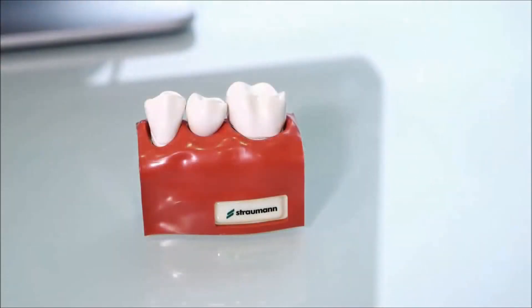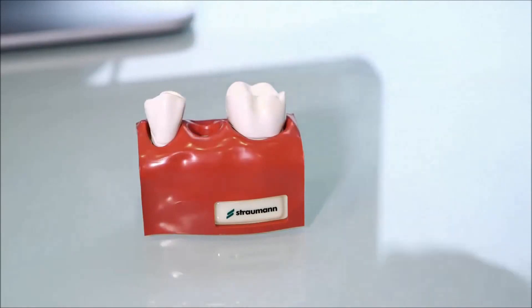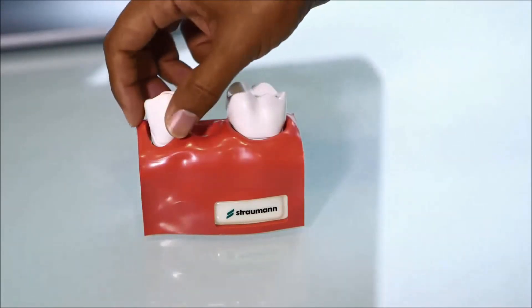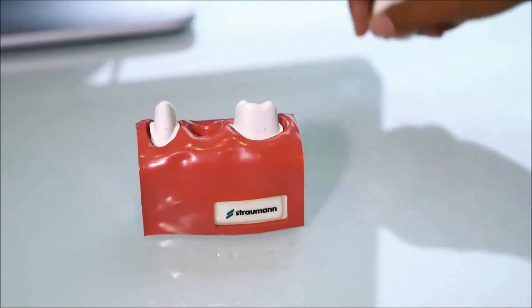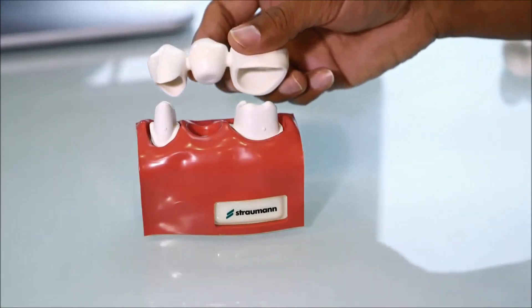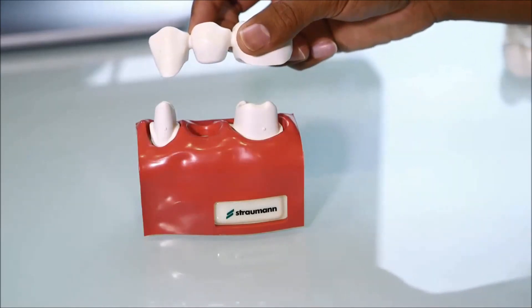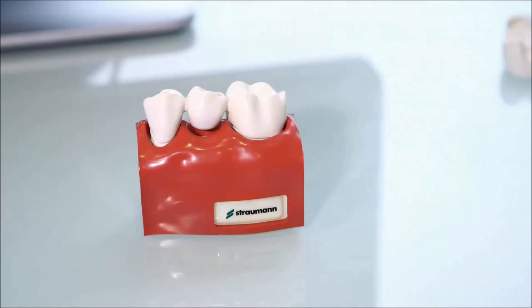The main advantage of having a dental implant is that you don't damage the adjacent teeth. Here we have a model — if the tooth is lost, conventionally in the past what we would do is drill down the adjacent teeth into stumps. The lab would then make us a bridge, and as you can see this is a three-teeth bridge that is then glued into place.